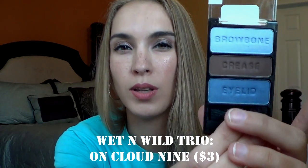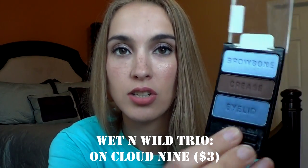And then another Wet n' Wild is another blue shade. I think this is called On Cloud Nine. I really love the crease shade on this — it's a really nice matte brown shade to use as a crease or as an outer corner. Love those.